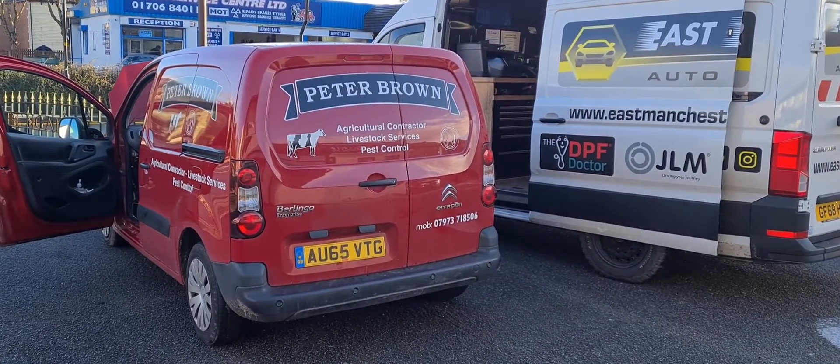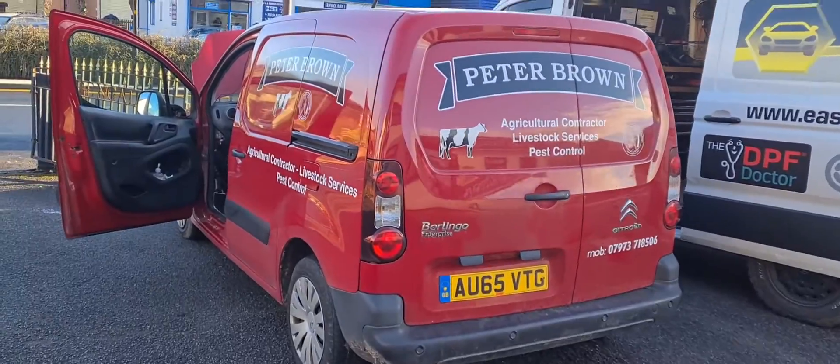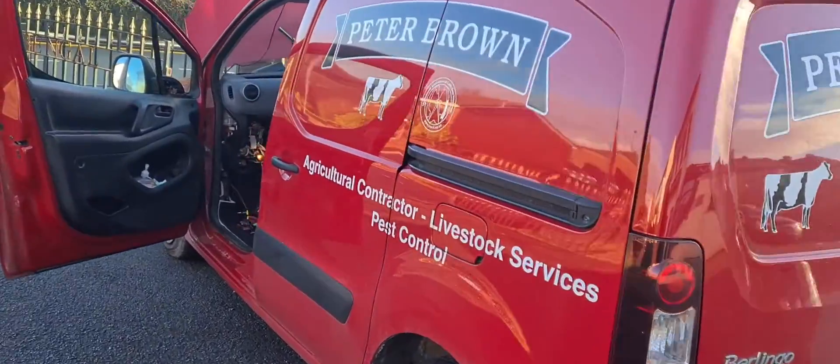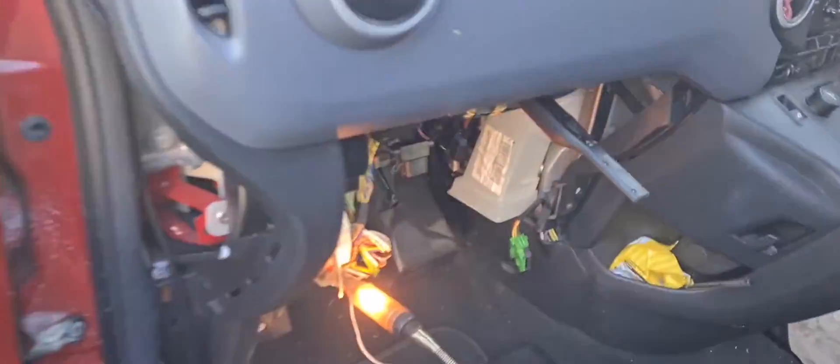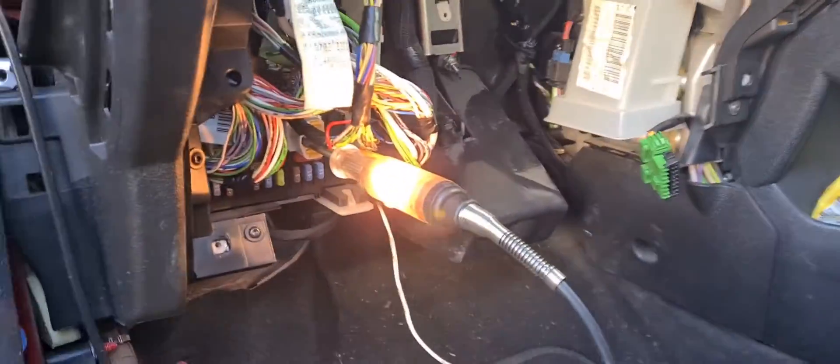2015 Citroen Berlingo. Customer complaint is a short on a fuse, continually blowing on replacement.